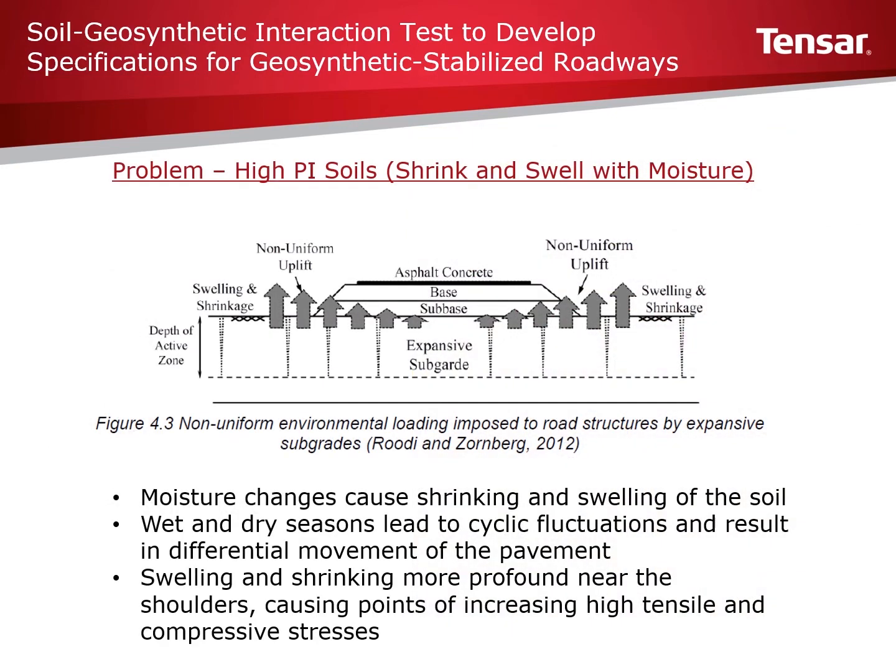These expansive soils cause unique stresses in pavements. Expansive soils expand and shrink based on moisture. During wet times, moisture collects and can penetrate easier at the edge of a pavement, causing the subgrade soils to swell. During dry times, the edge of a pavement can dry out, causing the subgrade soils to shrink. In all of this, the center of the road may only experience minor changes in moisture. The diagram on this slide, taken from the report, diagrams this well. The differentials in shrinking and swelling across the pavement creates points of increasing high tensile and compressive stresses.